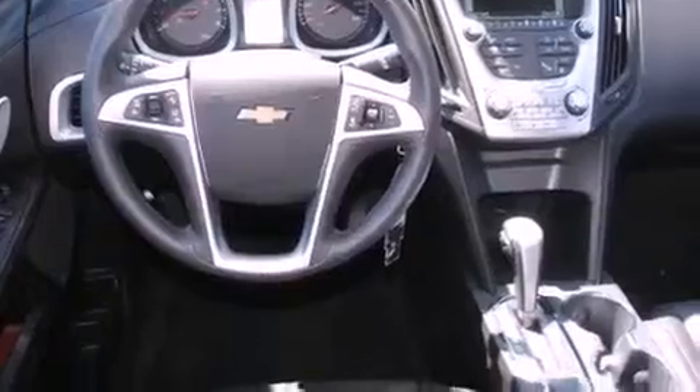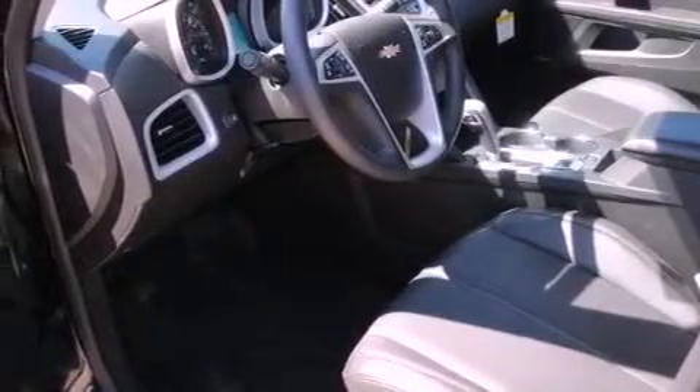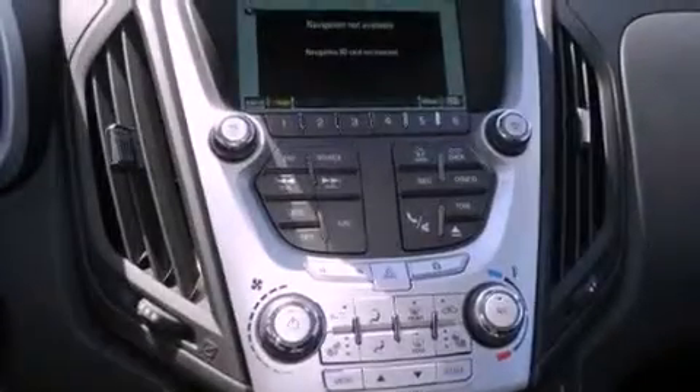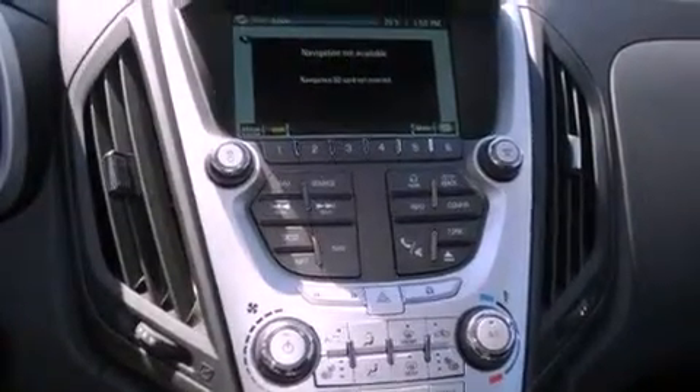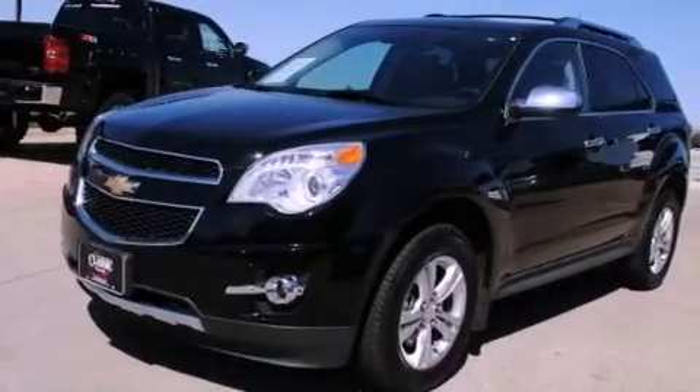The following features are also included: memory settings for the seat positions so you can recall your favorite alignments with the push of one button, a multi-function display, Bluetooth cell phone integration, a premium audio system, and leather seats.